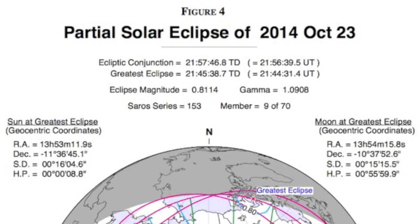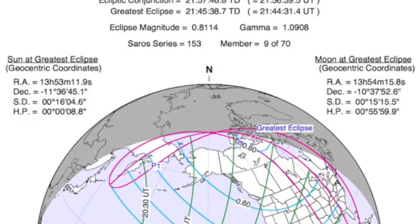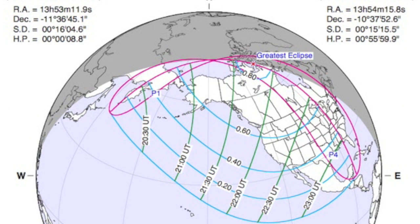Just about two weeks after that, as the moon is new, it will partially eclipse the sun. This is mostly an event for the United States and Canada and takes place October 23rd.